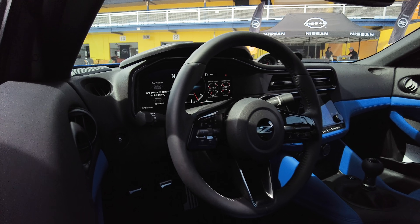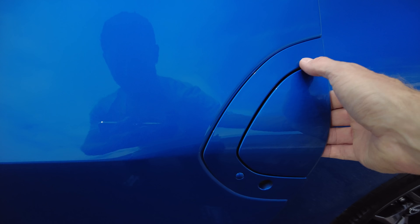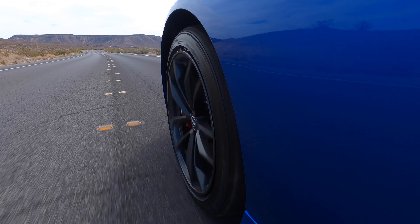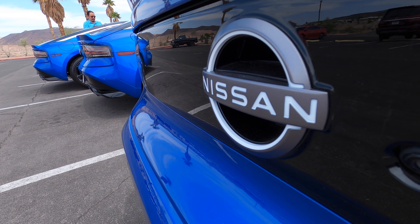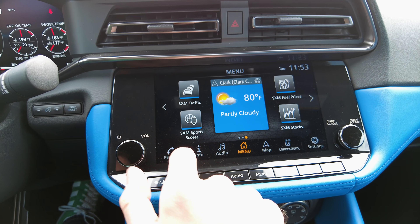That price includes a standard 12.3-inch 3-mode digital gauge cluster, smart key access, lane departure warning, automatic emergency braking with pedestrian detection, and a standard 8-inch touchscreen with Apple CarPlay and Android Auto smartphone connectivity.